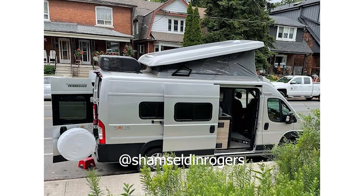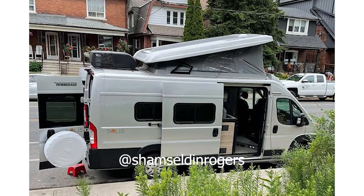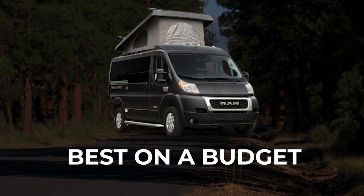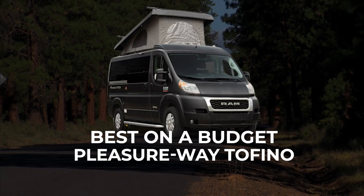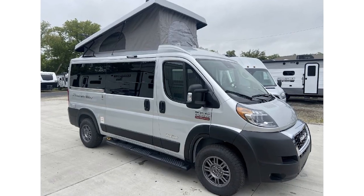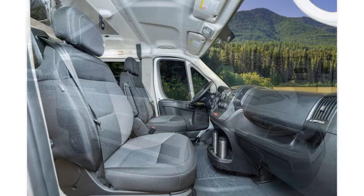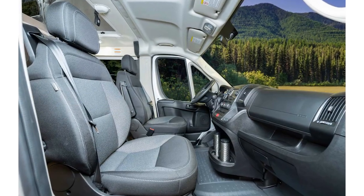Plus, it has four-wheel drive to take you anywhere you might need to go, and that starting price can't be beaten. If you like the Solus but have a tighter budget, you should definitely check out the Tofino from Pleasureway. This camper van is ridiculously affordable for everything it has to offer.